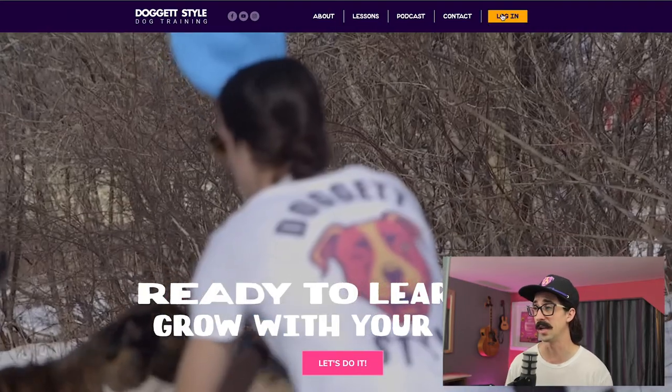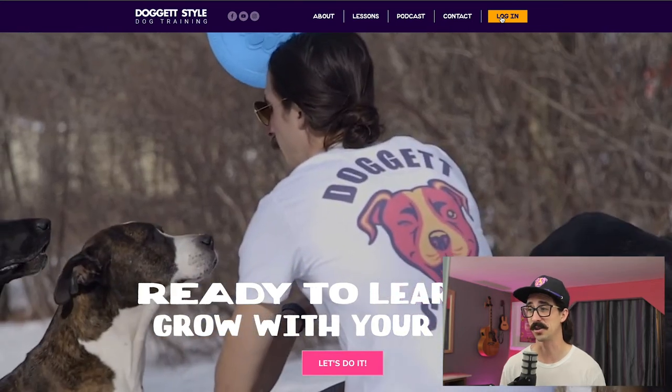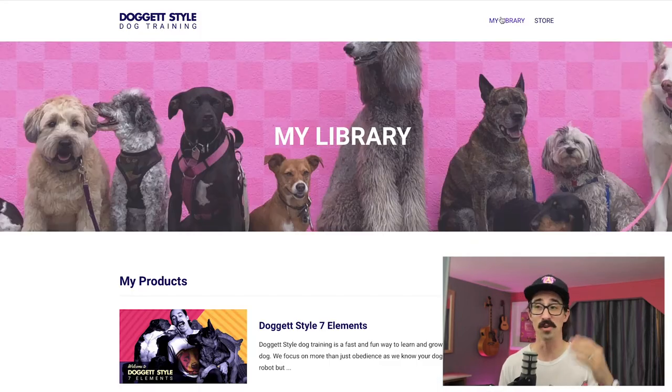Bonjour, you beautiful thing. So I'm going to show you what it looks like inside the Doggetstyle program. I don't think enough programs actually show you what's in there before you buy it, but I'm going to do that. So you just go to Doggetstyle.com, click log in, then access your course and it's all laid out.